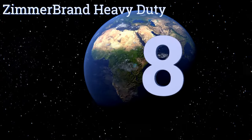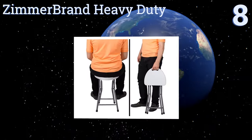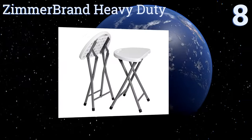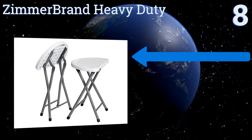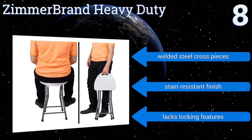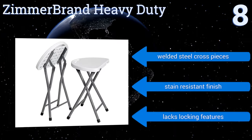Starting off our list at number eight, the Zimmer brand heavy duty isn't going to win any beauty contests, but this durable and compact piece of furniture can support an impressive 400 pounds, and that's worth celebrating. Its rugged polyethylene seat resists cracking, scratches, and sun damage, and it features welded steel cross pieces and a stain-resistant finish.